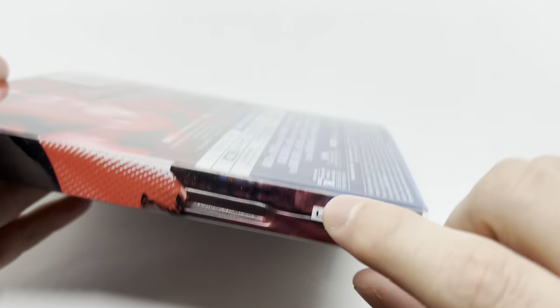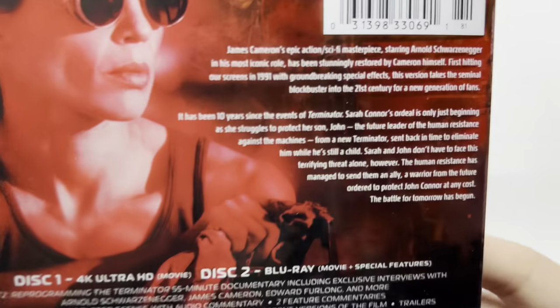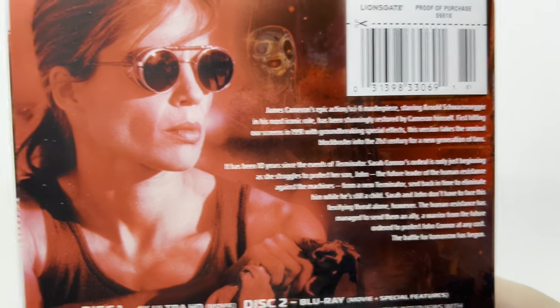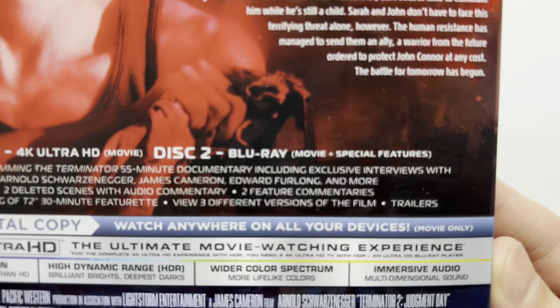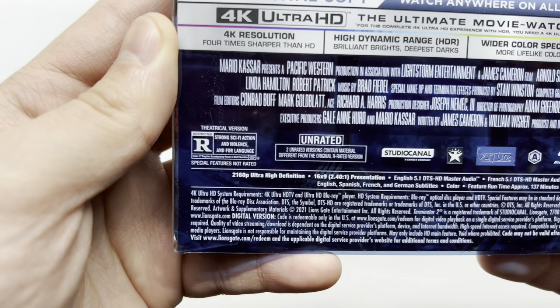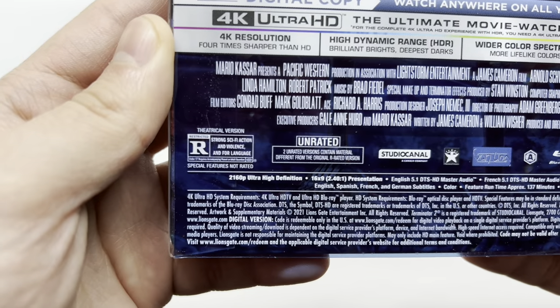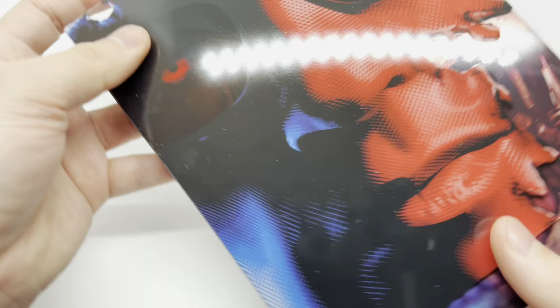Here's one side of the spine — you can actually see through it right there, which is pretty cool. And here's the other side of the spine and the back. It shows what the movie is about, some character shots, what's on the 4K disc — just the movie — and what's on the Blu-ray disc, which is the movie plus special features. This is rated R for strong sci-fi action violence and language.